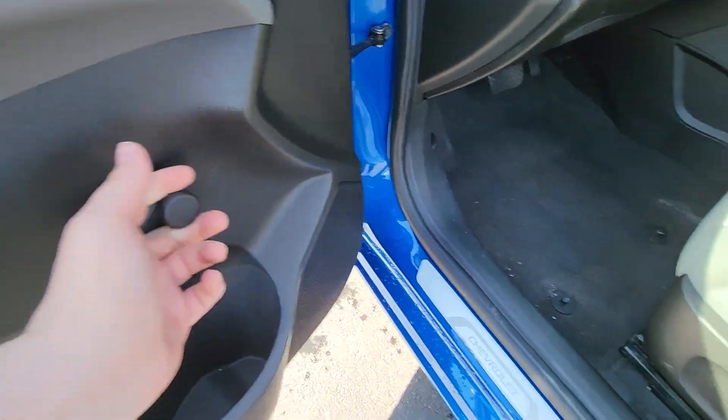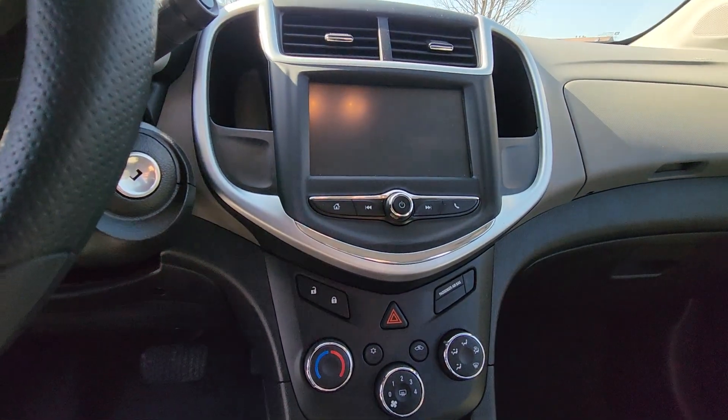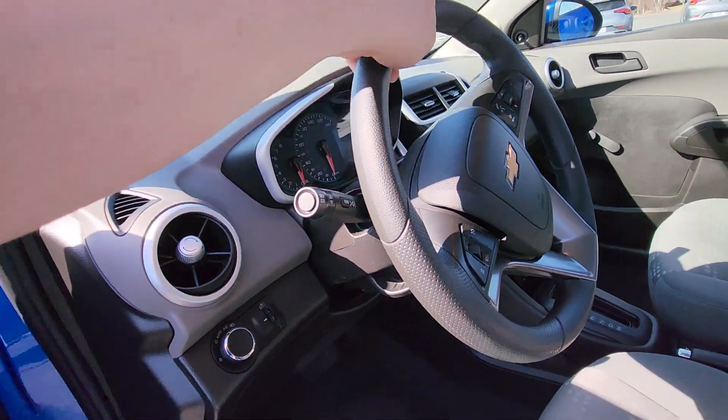Old school windows. We do have cloth seats. We don't have a lot of fancy features on here. We do have a touchscreen infotainment system, and it does have Bluetooth as well. Two glove boxes right there.